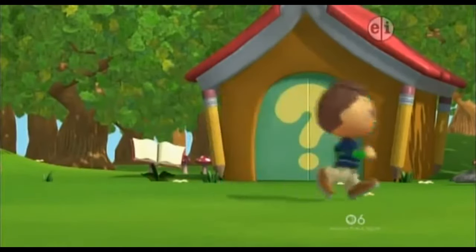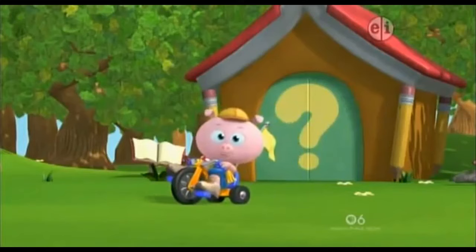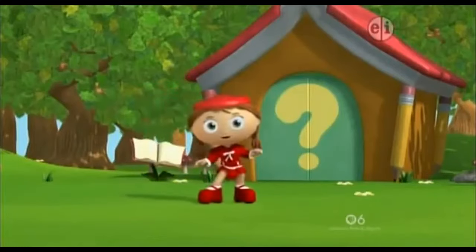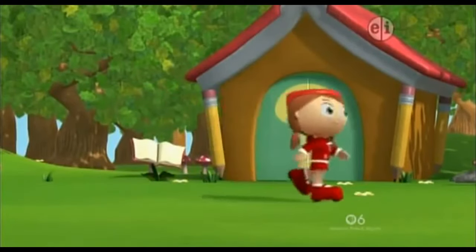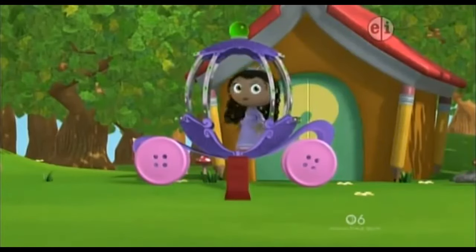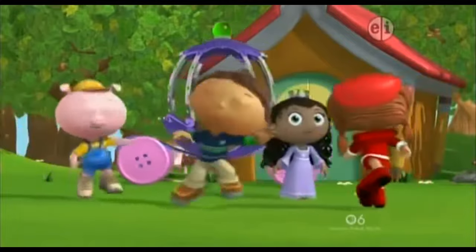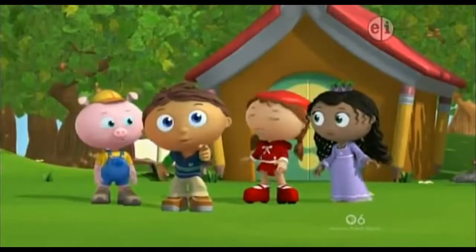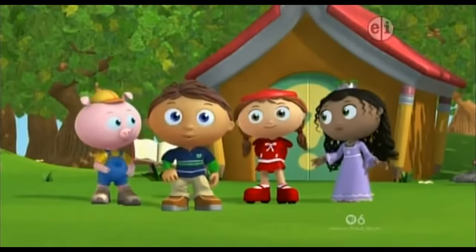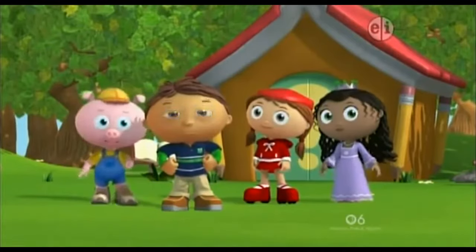Wyatt here! P is for pig! Red Riding Hood rolling in! Princess P, at your service! And you, say your name. Great! We're all here. Together, we'll solve my problem. Let's go!